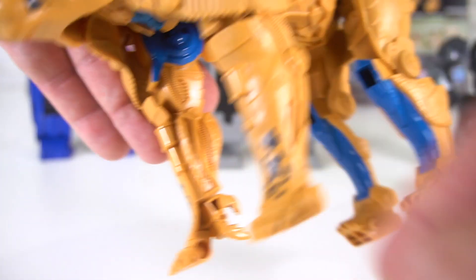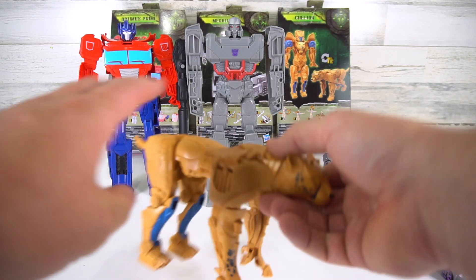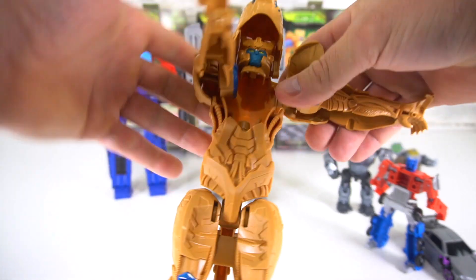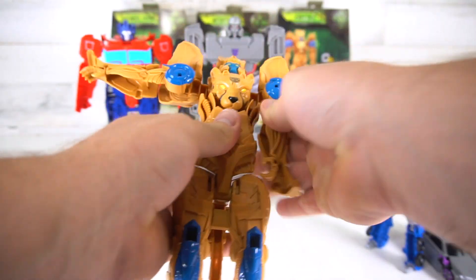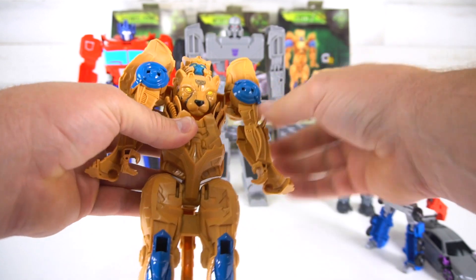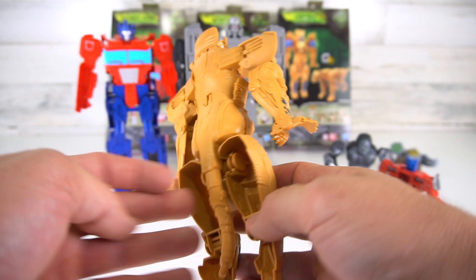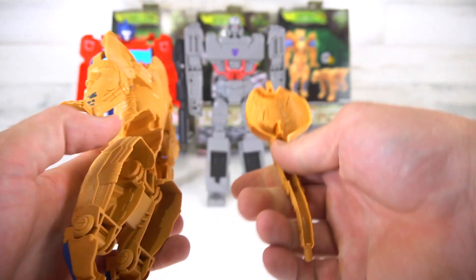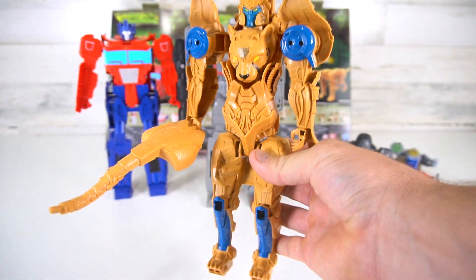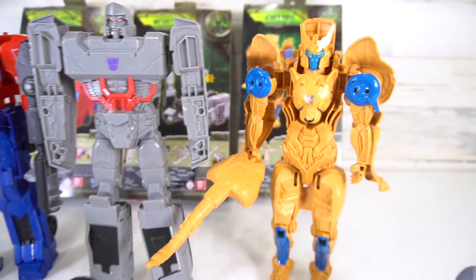It looks pretty good — from the side and certain angles you've got the Beast symbol right there on the head, cheetah print, a little blue in the back. It's a pretty good figure; I like it. Standing him up, you can even leave the tail on if you wanted to. The arms pivot a little bit at the shoulder but nothing at the elbow.